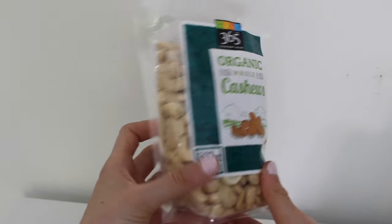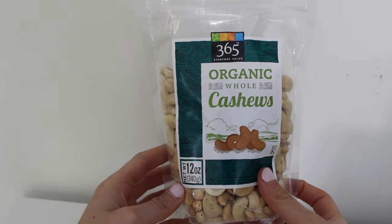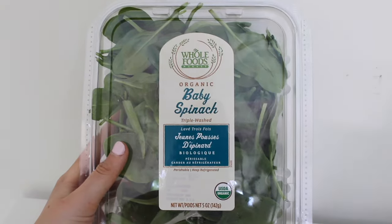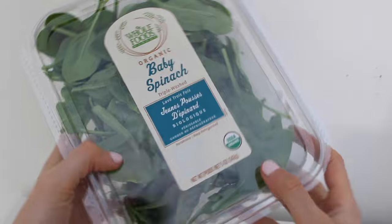I got some raw cashews and these are going to be for a healthy macaroni and cheese recipe that I found. Normally I get two big tubs of spinach but they didn't have them so I had to settle with one little one.